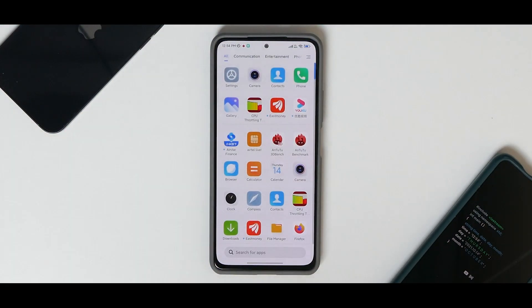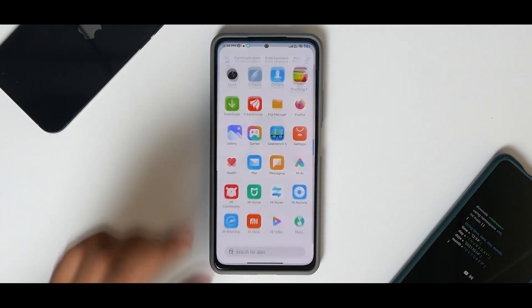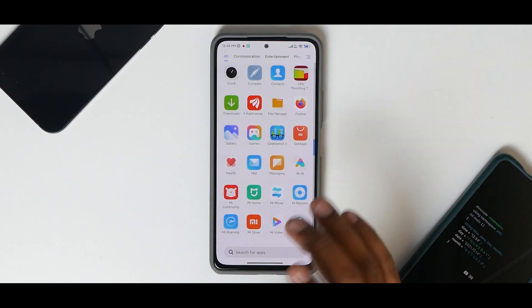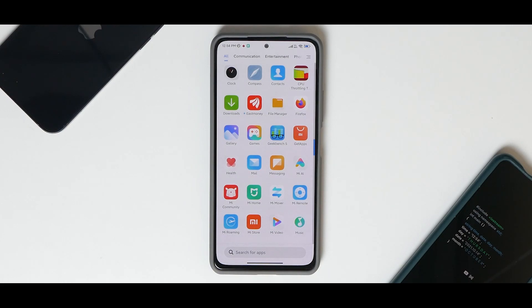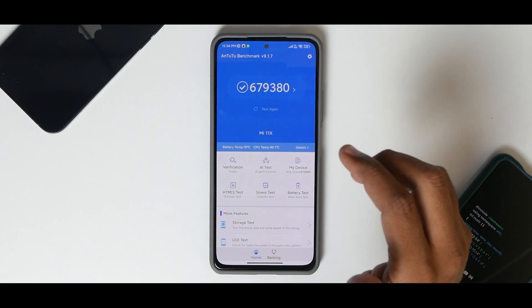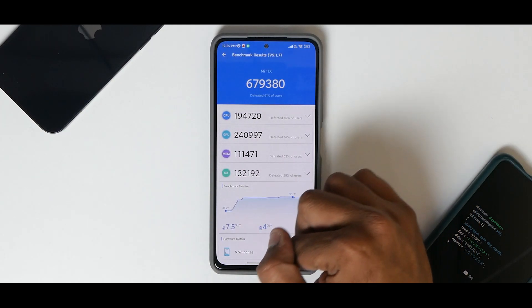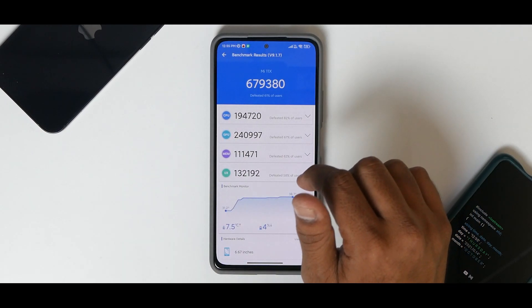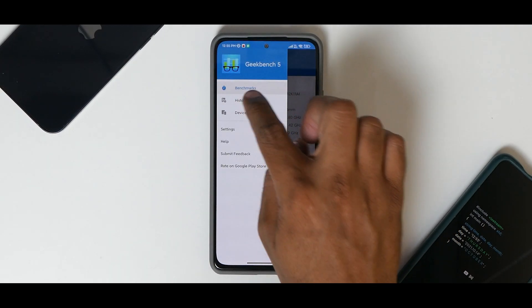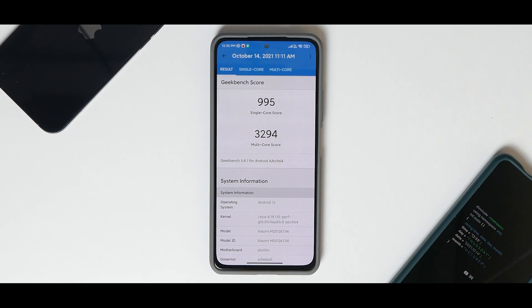Benchmark numbers confirm this is still a beta. The CPU throttle test screenshot got corrupted, but the score was around 204,000–205,000 GIPS and the CPU throttled to 95% of max performance. AnTuTu scored 679,380 with Game Turbo enabled — probably the highest I've seen on a stock ROM. GeekBench numbers are also strong: 995 single-core and 3,294 multi-core.